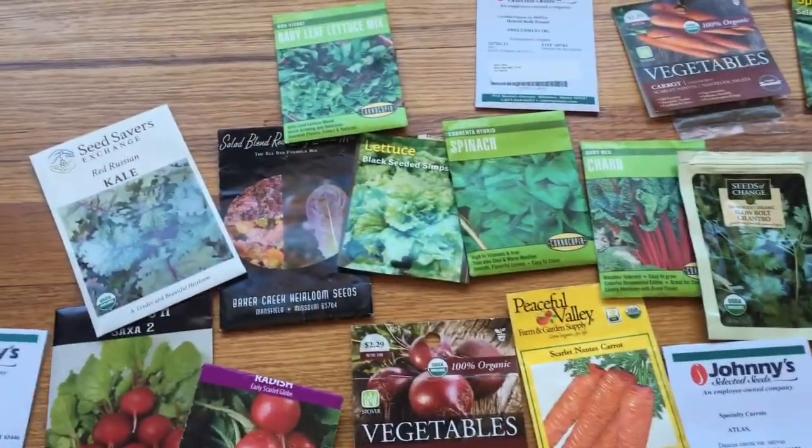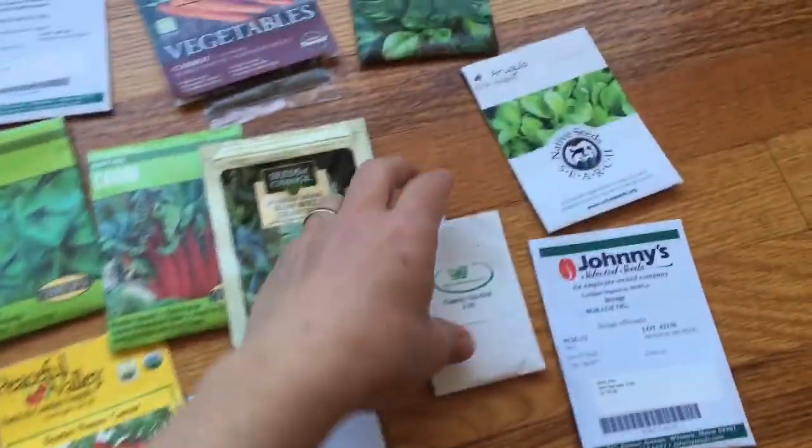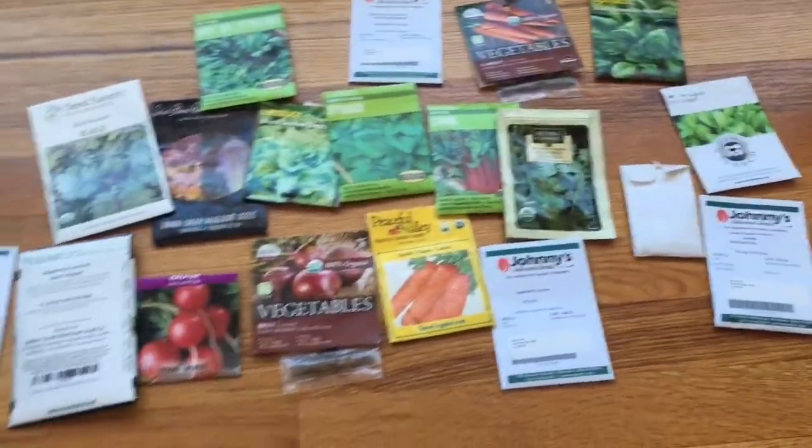You can usually check the back of the package if you're not sure exactly when to plant, but not always. That's why phenology comes in handy.